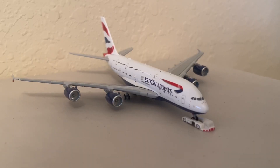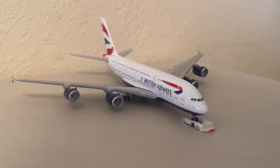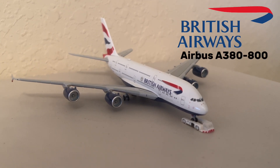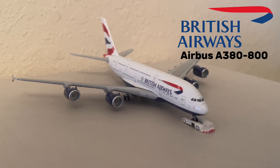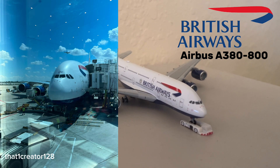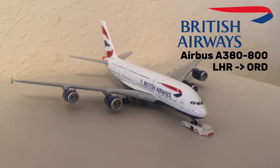Behind that Delta A220-100 is this enormous British Airways A380. This aircraft at this specific airport means a lot to me, as it was the first time I was actually able to see a BA A380 at its ramp — I'll put a picture of that on the screen right now. But of course, this aircraft just came in from London Heathrow.